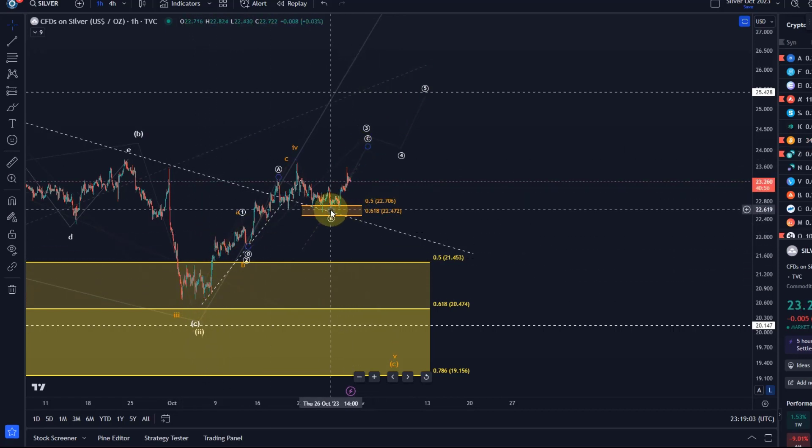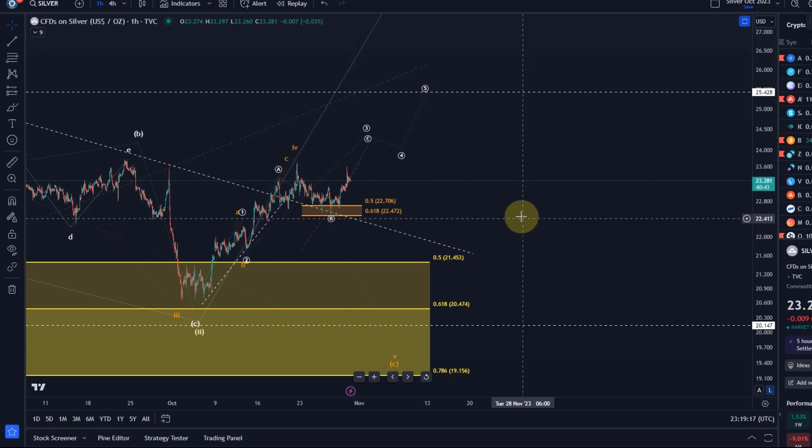What I don't like is how sloppy the move to the upside is off the low. So it really is just a bit of a wait and see at the moment — we need to be patient. Once we have all five waves complete we can be watching for a three-wave pullback. I've got two bullish wave counts here.